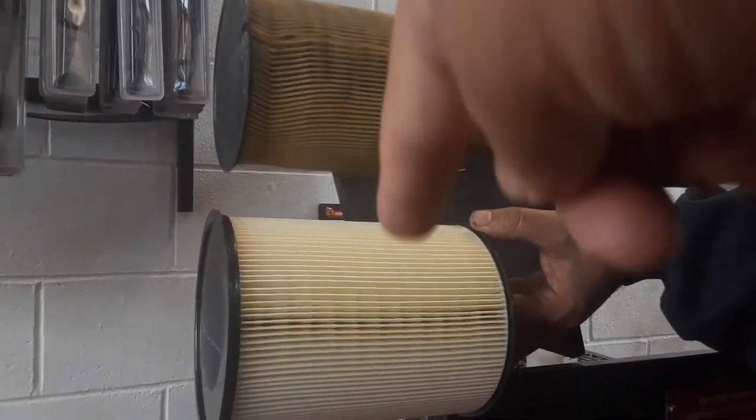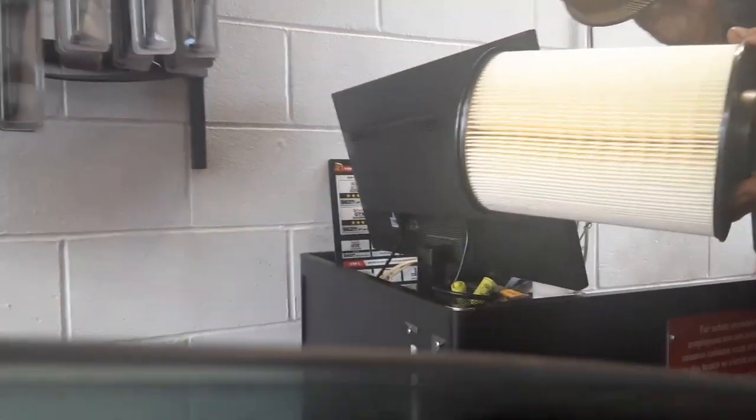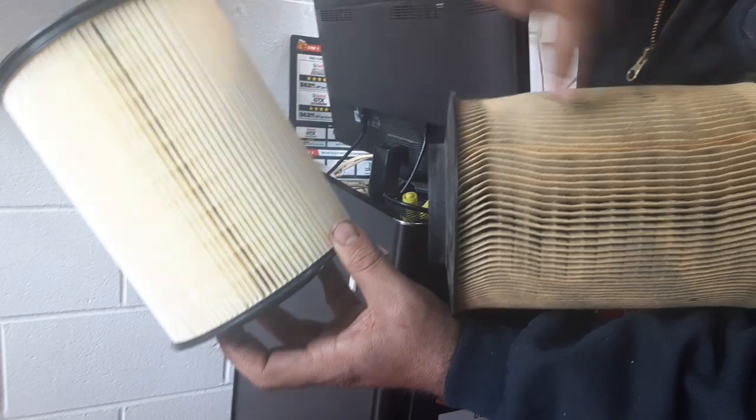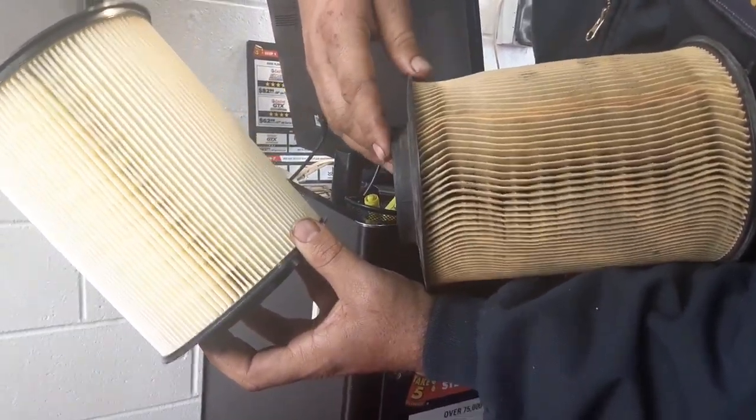Alright, so that's the old one and that's the new one. This is the new one, this is the old one. What are they called? The engine air filter — every car has one. You see how these are straight on the new one, but these are curving and crooked? Yeah, that means it has a lot of wear on it.